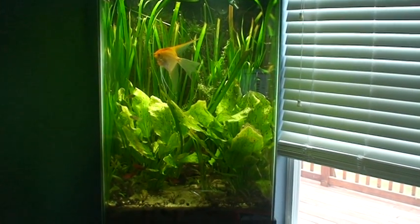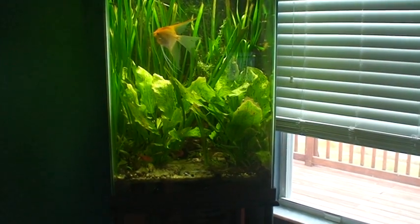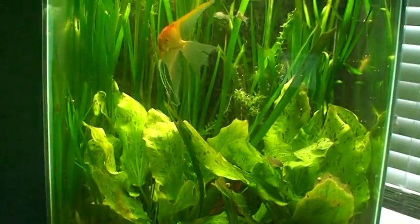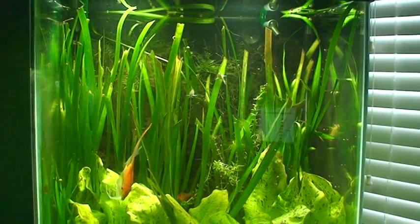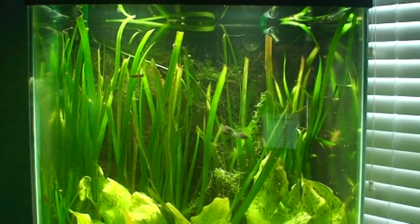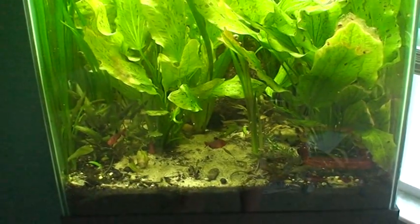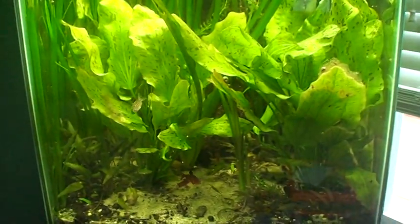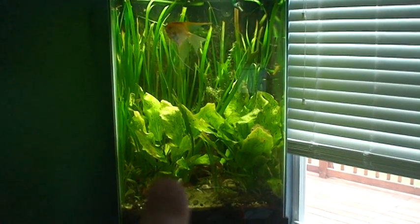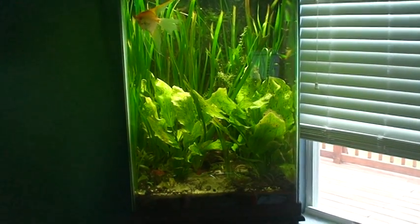I've got two ozelot swords growing in there — they're getting huge. I'm almost sorry I've got two of them; it's a little cramped, but it looks really good. The bronze crypt Wendtii is doing really well in there, and the jungle val is just taking off — I rip out more jungle val every two or three weeks than I ever planted. My angels are getting huge. I've got one angelfish in here with my Juli Corys and my red tetras — still all six red tetras, all four Juli Corys, nobody's died. Everything's going great in that tank.